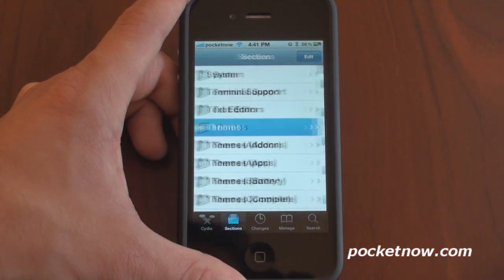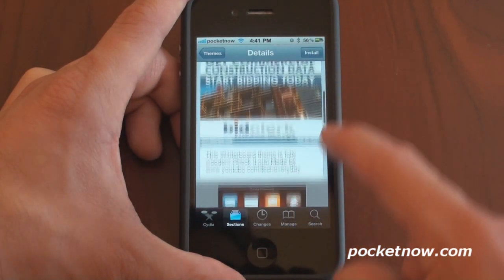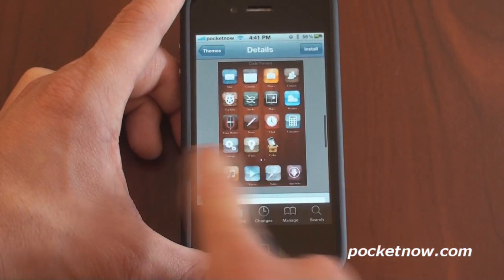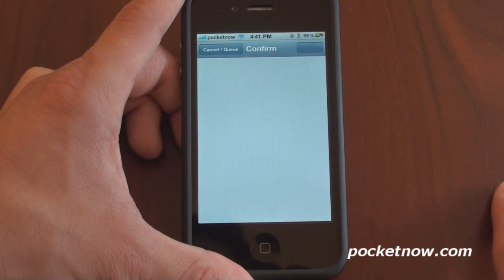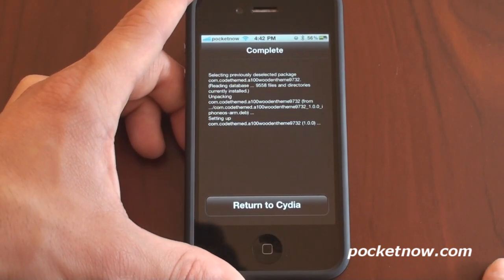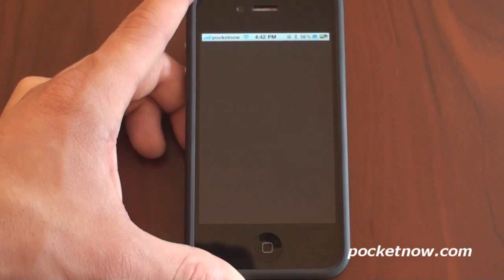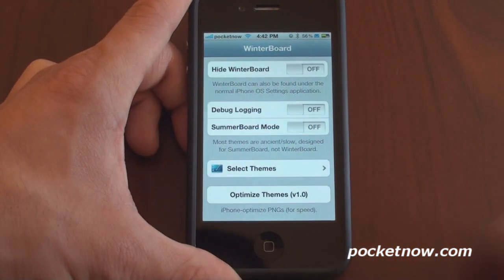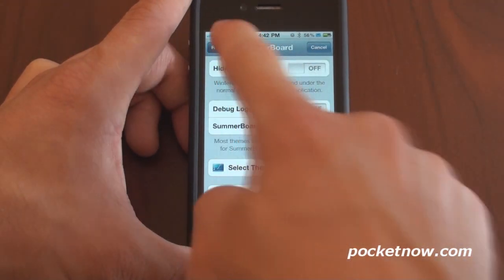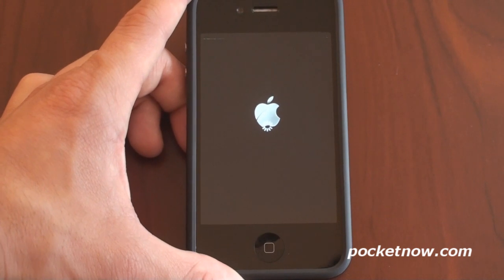Let's go to Themes and try a 100% wooden theme. Sometimes it loads a description — here it is. It's a Winterboard theme that's fully wooden. I'm going to click Install and Confirm — it's about 444 kilobytes — and it's done. Now I'm going to go to Winterboard, which is the application that lets you load themes. I keep calling it Winterface — it's actually called Winterboard. I'll go to Select Theme, check off the wooden theme, and click Respring, which refreshes the interface in about 10 seconds. Sometimes this doesn't always work — you have to be patient in finding the right ones.